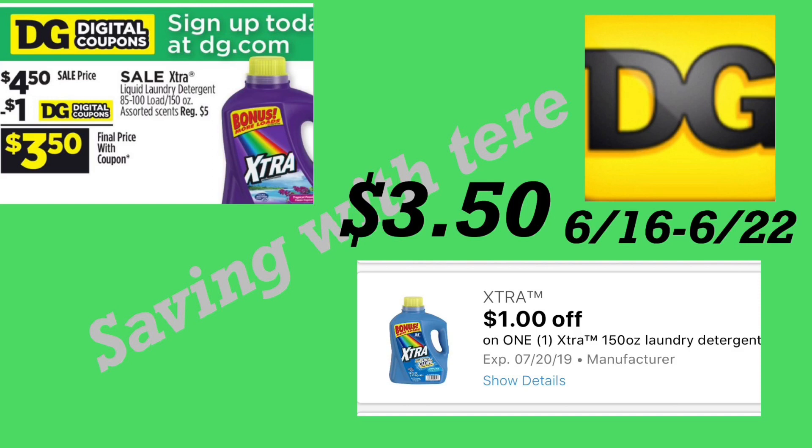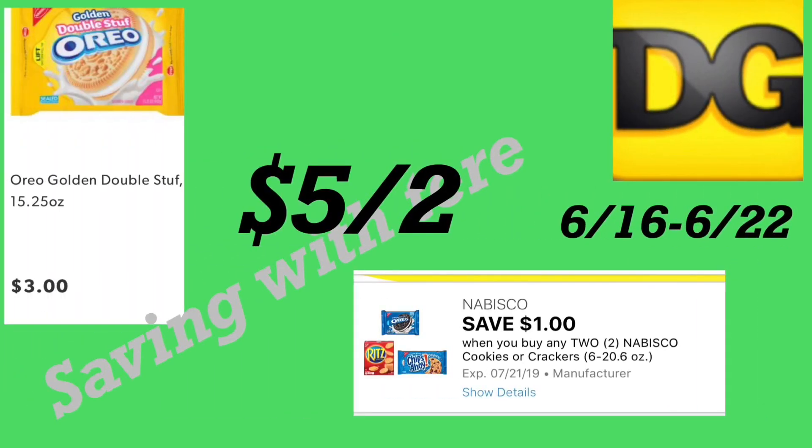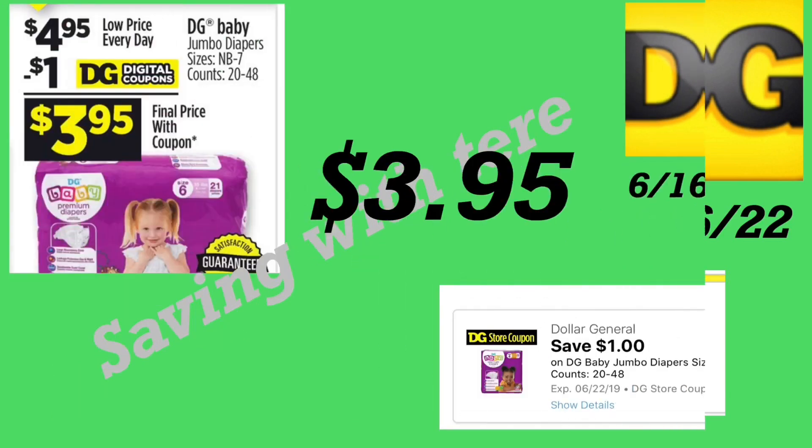The next deal is on the Oreo cookies. I believe this is regular price — they are the 15.25-ounce at three dollars. We have a new digital coupon for Nabisco cookies, a dollar off two, so after this digital coupon you'll be paying five dollars for two. I believe you also get points on Fetch Rewards for Nabisco products, so make sure to submit your receipts to Fetch Rewards.